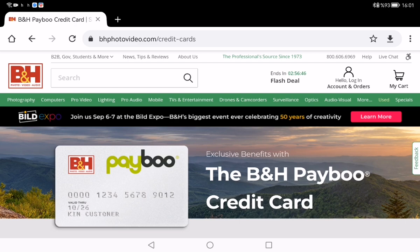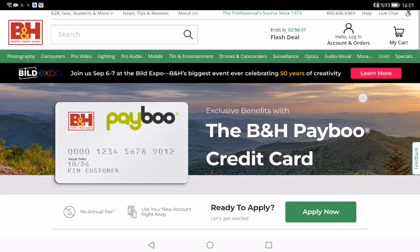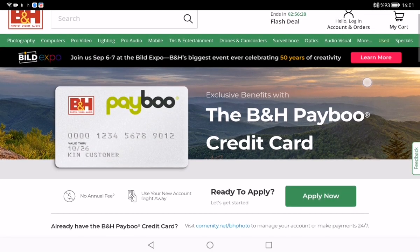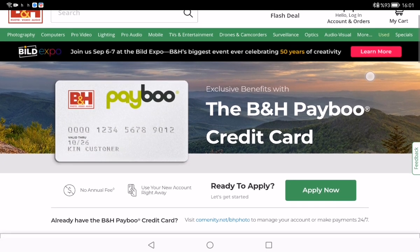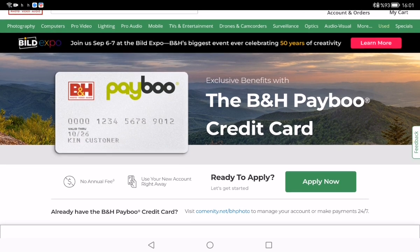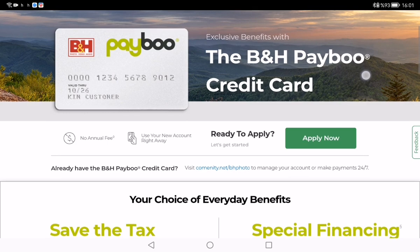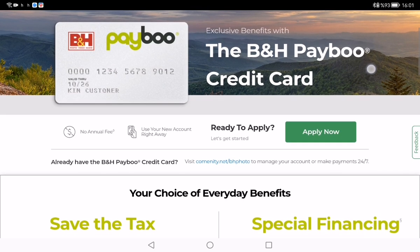Hey guys, I want to introduce the new B&H Payable credit card today. This credit card has really many benefits. The B&H Payable credit card offers cardholders the choice between B&H instant savings in eligible states or special financing on qualifying purchases made with this card.